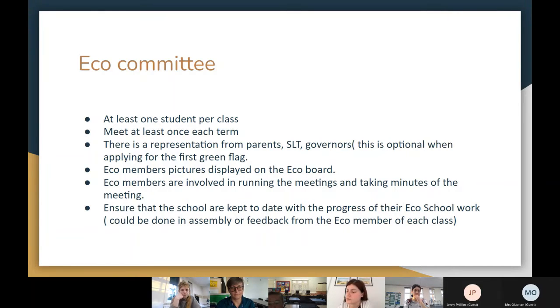The children vote to select their eco council representative. You need at least one student per class, but it's better to have two so if one is absent the other can attend. The eco council should meet at least once each term, though more frequent meetings are better because it keeps everyone more active.